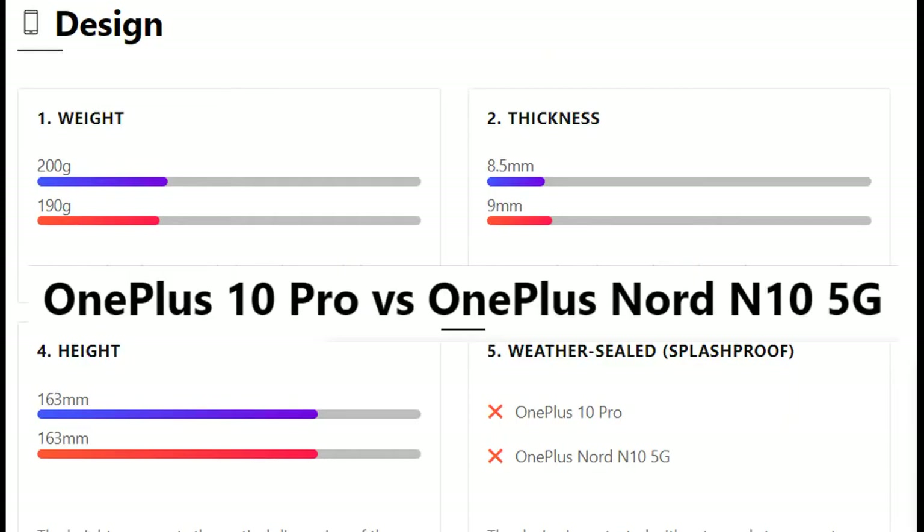In this issue I will compare the OnePlus 10 Pro and OnePlus Nord N10 5G for you. Do not forget to subscribe to the channel and answer the question: what do you think is better, OnePlus 10 Pro or OnePlus Nord N10 5G?